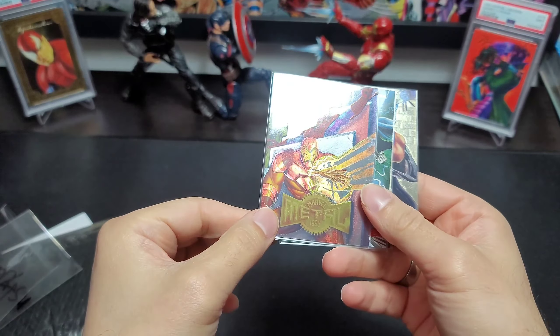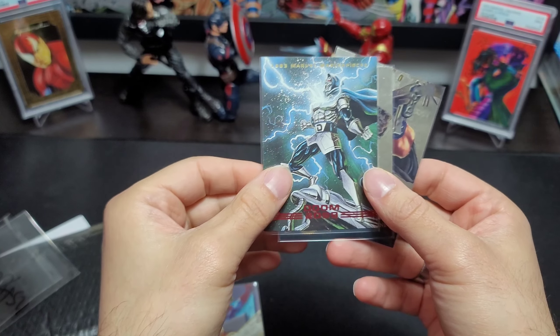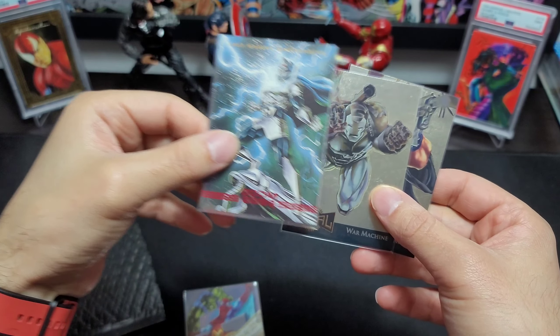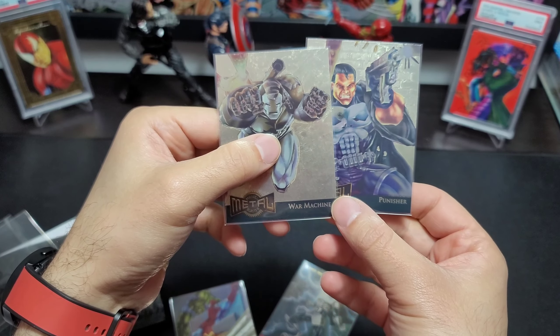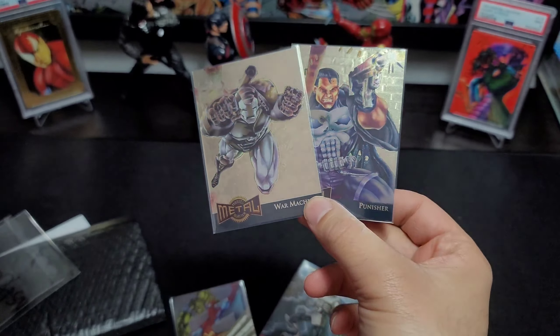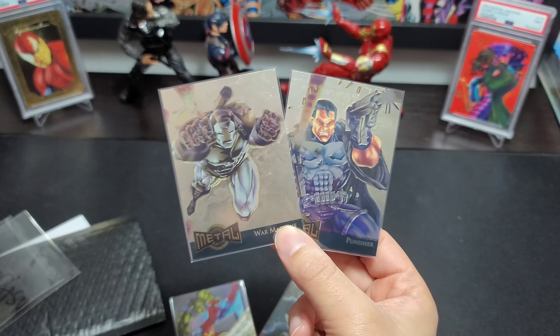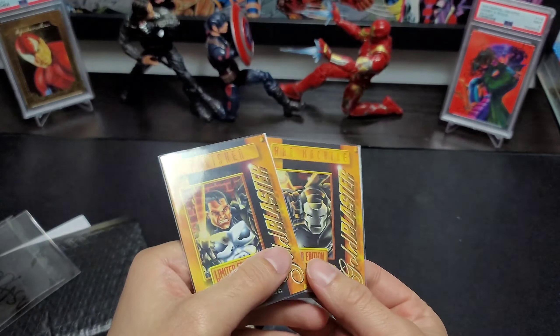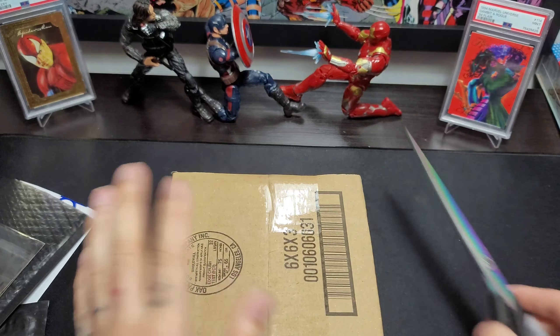Oh look at that checklist — one of the best checklists out there, it's a hit in its own right. The next card is a Doom. I don't have this card. Pretty sure I have this one, but this one I don't have. Two gold glasses — as I always say I'm trying to complete the gold glasses from 95 Metal, just a special set. Punisher and War Machine, very nice.